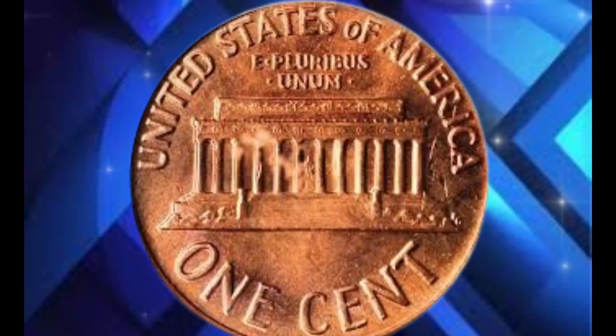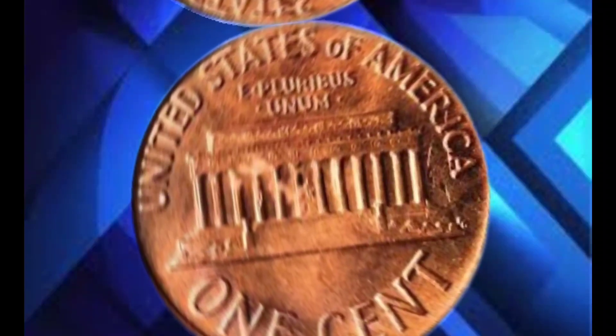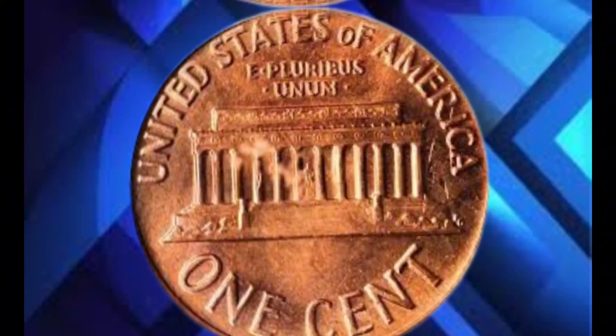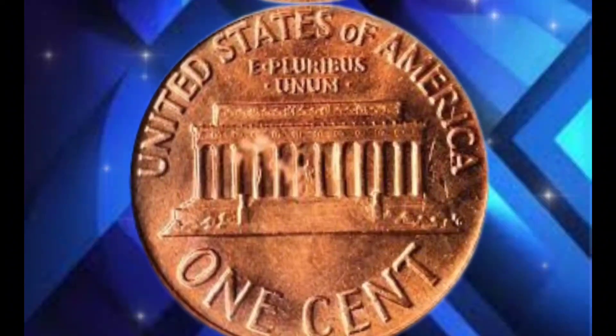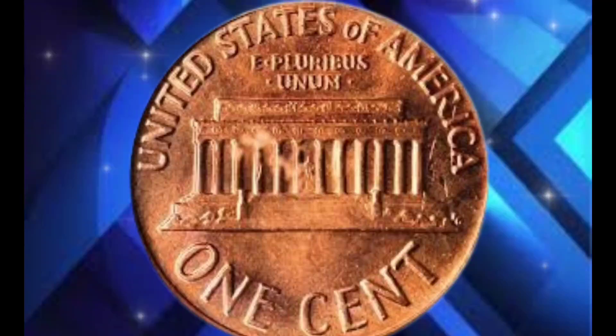To put this into perspective, most 1950 pennies in circulated condition are worth only a few cents to a few dollars. However, if your coin is in mint condition or possesses unique characteristics such as errors or variations, its value can skyrocket. So why did this 1950 penny sell for over a million dollars? The answer lies in the exceptional grade of MS67 red.